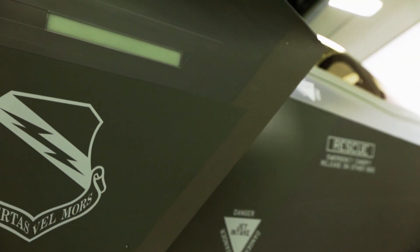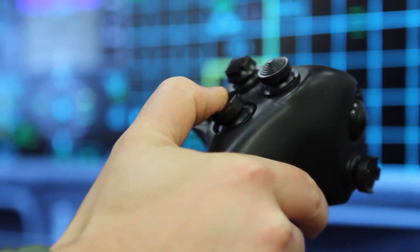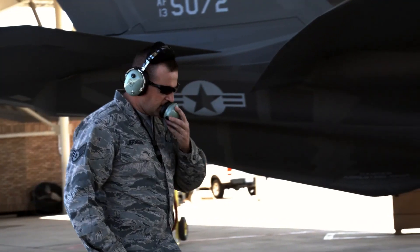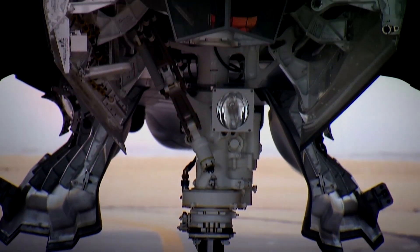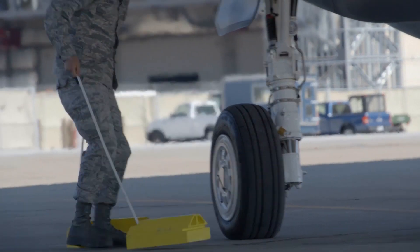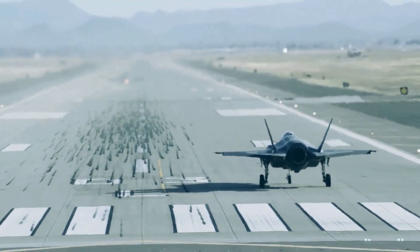The 25mm automatic cannon nestled inside the F-35A variant of the Joint Strike Fighter is now deemed to be an effective weapon. For years, a host of issues had left these stealth fighters unable to shoot straight. Problems with the 25mm cannon have also been a particularly notable talking point in the still controversial debate over plans to supplant the venerable A-10 Warthog ground attack jet with the F-35A.